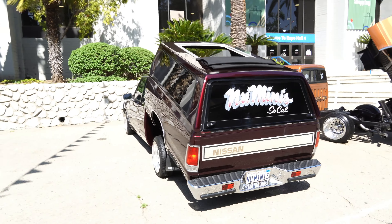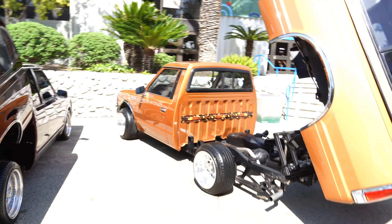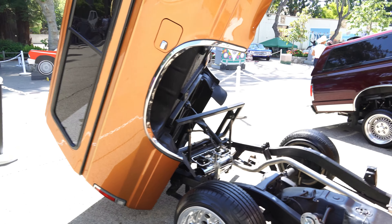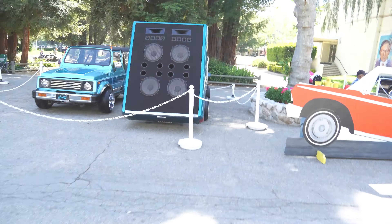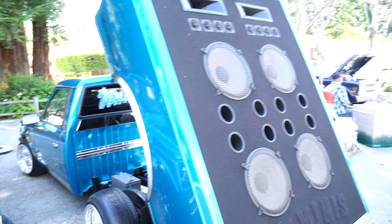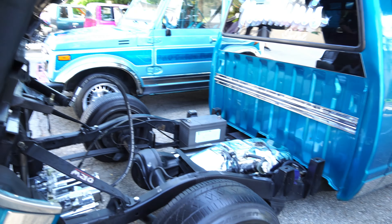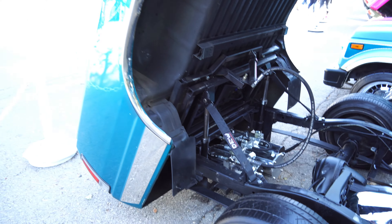We got some of the mini trucks out here. We got a Nissan, got another Nissan pickup truck. Got the hydraulic side in the back of the bed to make the bed hop. Got the hydraulic pumps in the back.